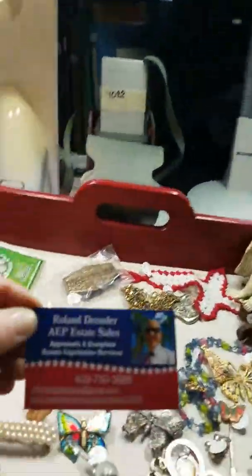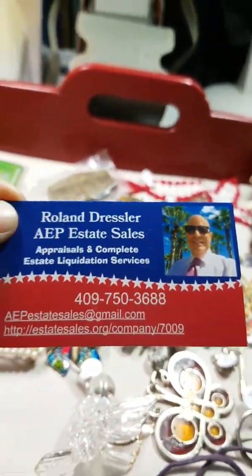So that's the gist of the sale. We open at 10 o'clock tomorrow morning. You can find the listing and the address on estatesales.org. If you have any questions, you can call us at 409-750-3688. I'm signing off.